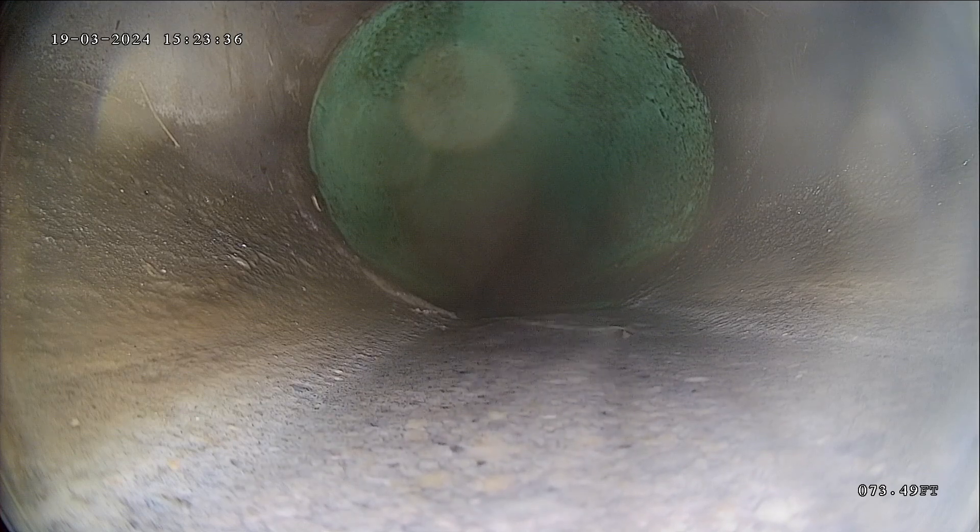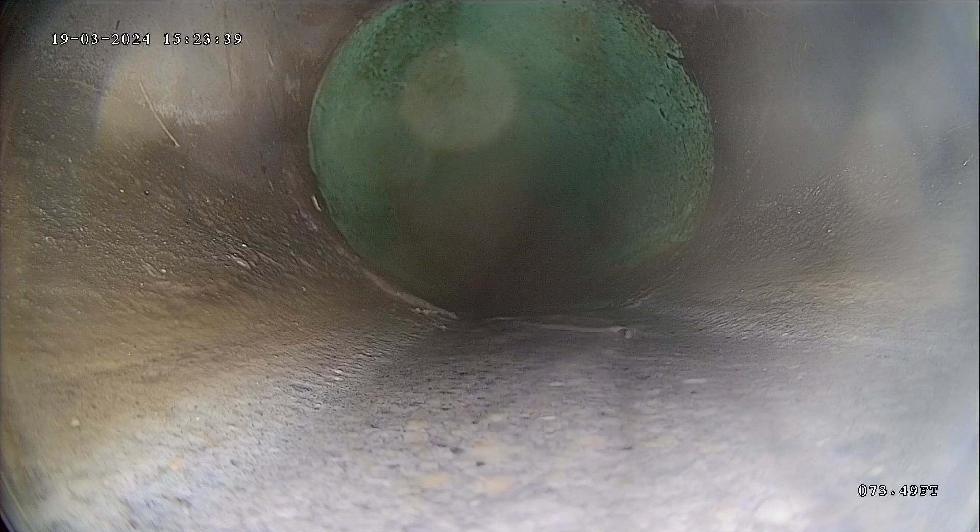The camera puts out 73 feet to the city connection and now we're going to pull it back and record it and see what we find.